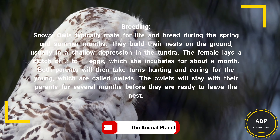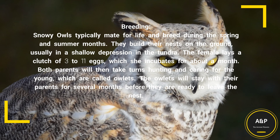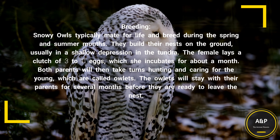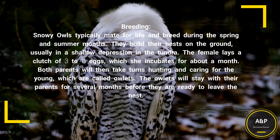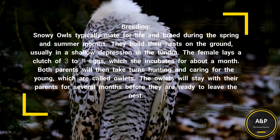Breeding: Snowy Owls typically mate for life and breed during the spring and summer months. They build their nests on the ground, usually in a shallow depression in the tundra. The female lays a clutch of three to eleven eggs, which she incubates for about a month. Both parents will then take turns hunting and caring for the young, which are called owlets. The owlets will stay with their parents for several months before they are ready to leave the nest.